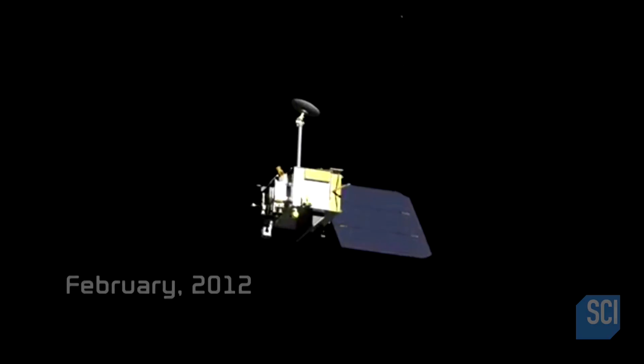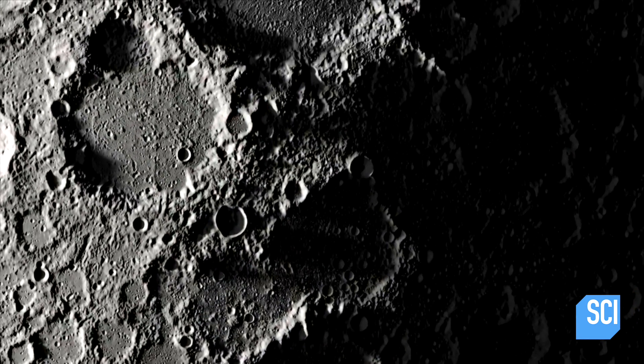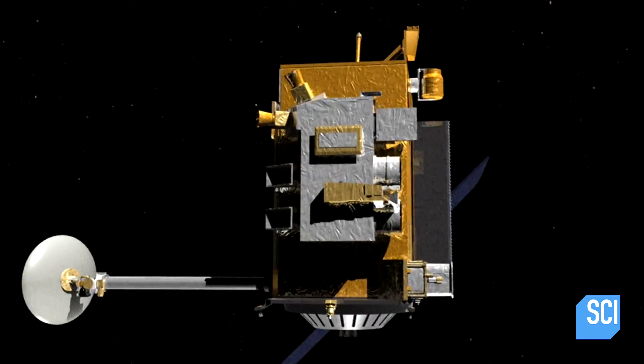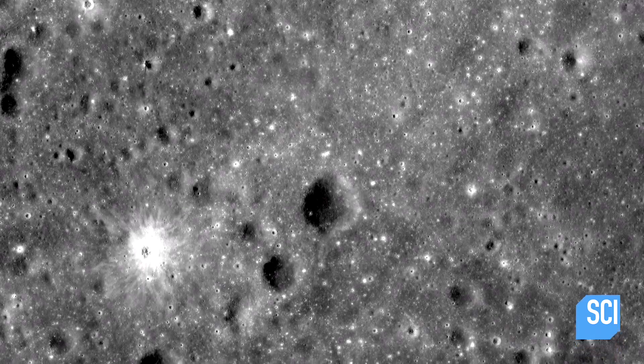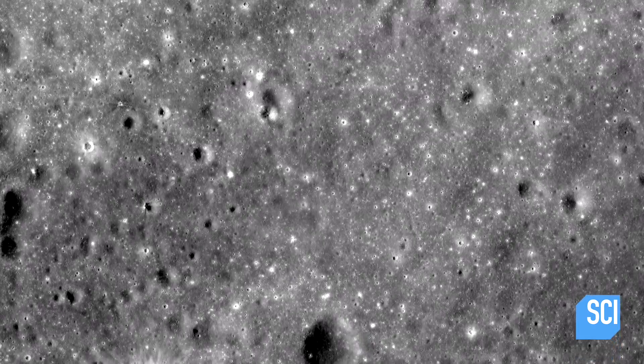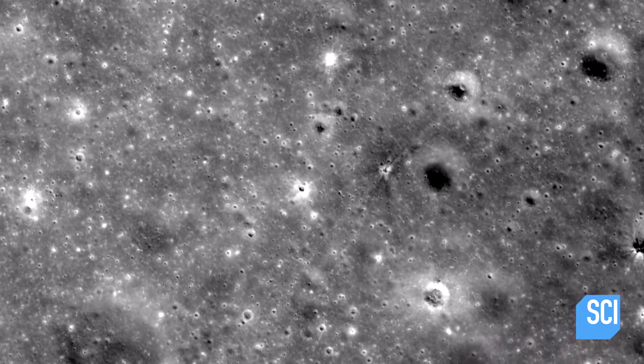In 2012, NASA's Lunar Reconnaissance Orbiter takes an image that offers to shed new light on these mysteries. On February 12th, as the craft scans an ancient volcanic plane known as the Sea of Islands, it spots an unusual 130-foot-wide crater below it.